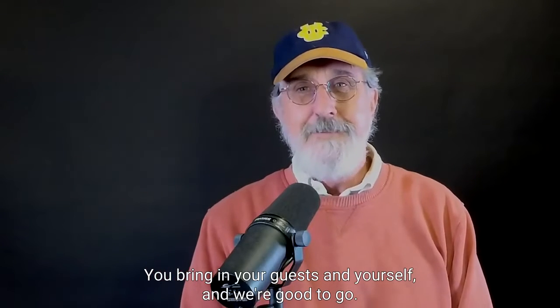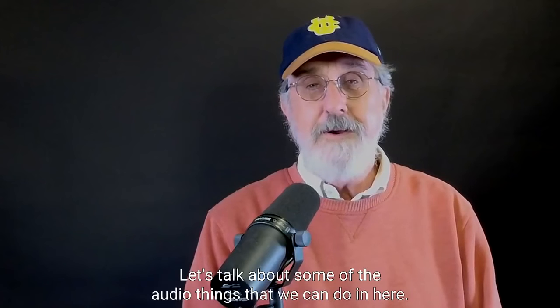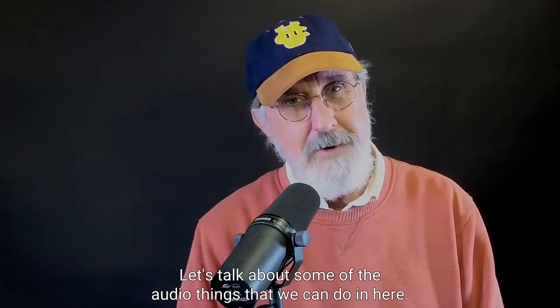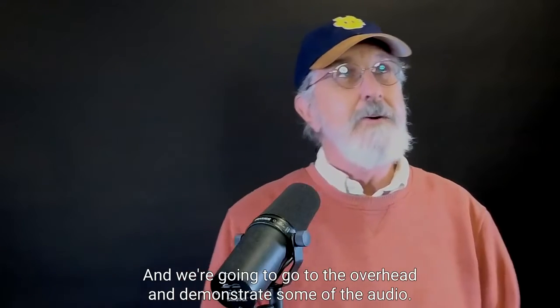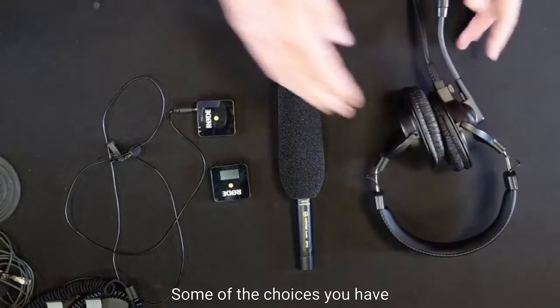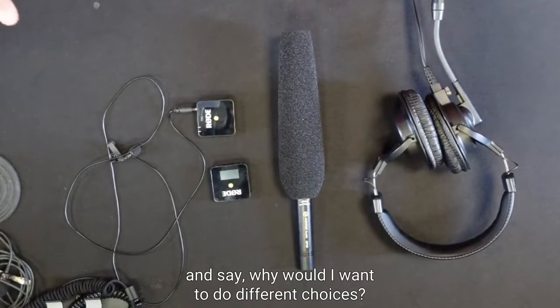So let's talk about some of the video and audio things we can do in here. We've got lots of different setups, and we're going to go to the overhead and demonstrate some of the audio. We have some of the choices you have.